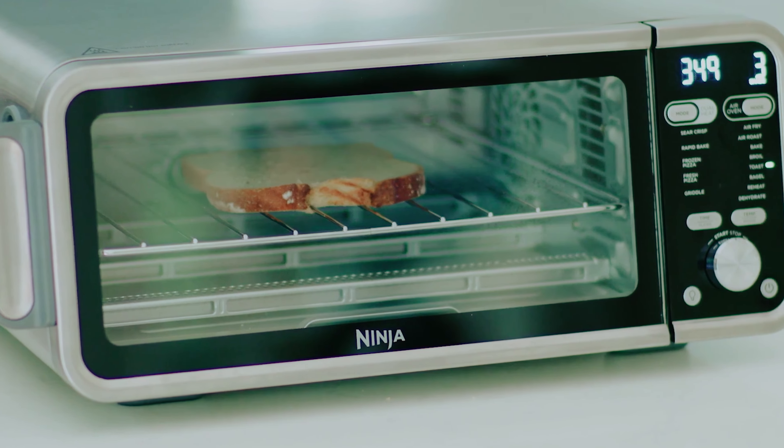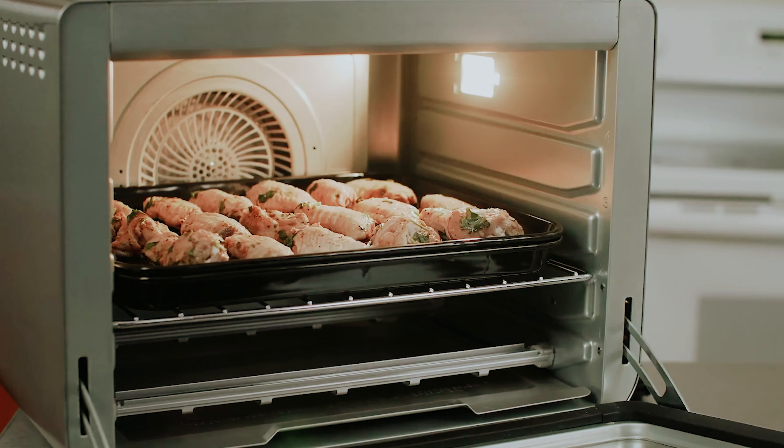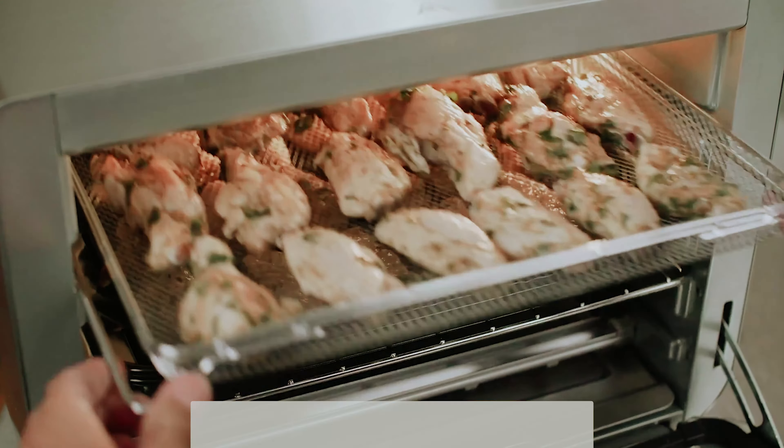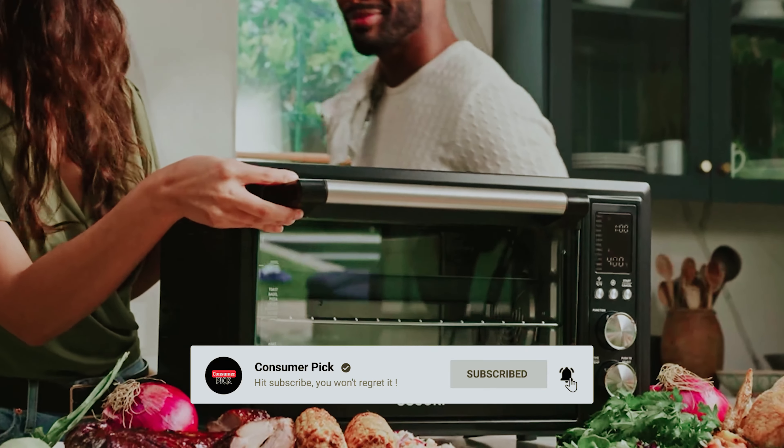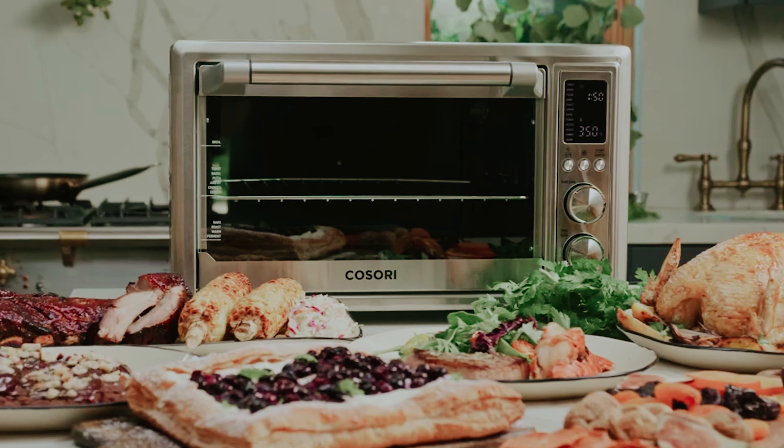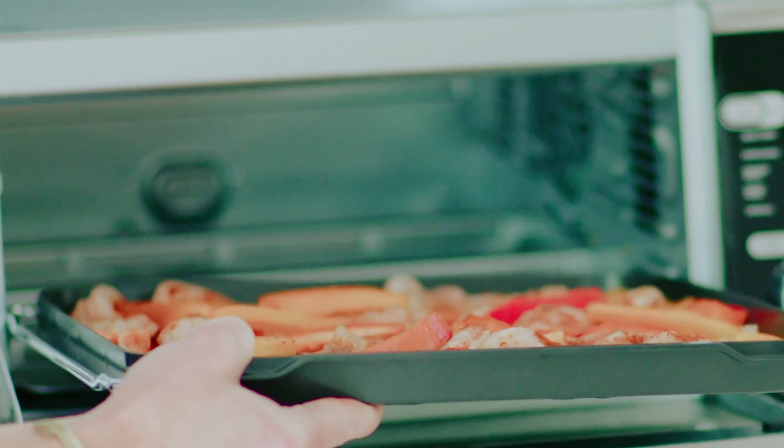That's a wrap! We hope you had a blast going through our list of best air fryer toaster ovens. If so, don't forget to give us a thumbs up and hit the subscribe button. Let us know in the comments which air fryer toaster oven you're planning to pick. Thanks for watching — we'll see you in our next video.